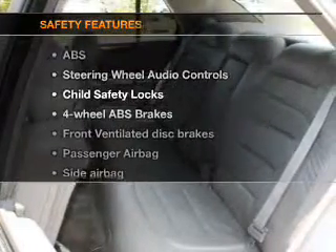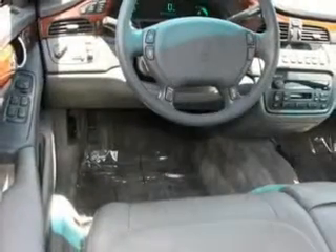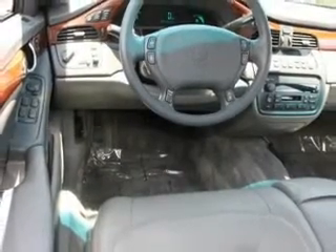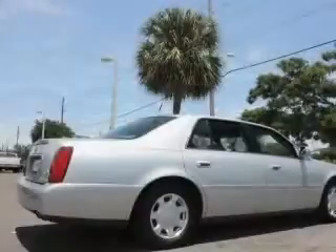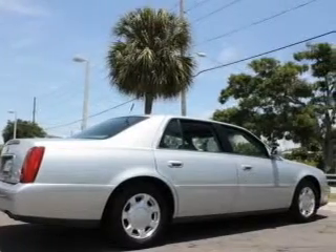And for your peace of mind, the following safety equipment is included: front ventilated disc brakes, passenger airbag, side airbag, traction control, daytime running lights, independent suspension. Our website offers more information on all of our vehicles. Call us today to start test driving.